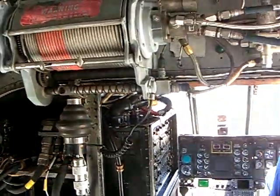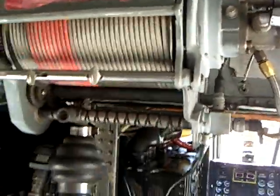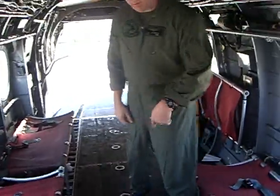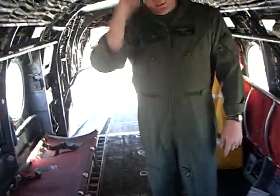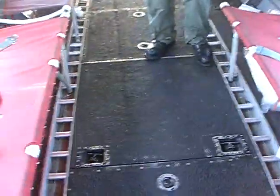We have sort of the electronics closet and the winch — it's a cargo winch. We can pull equipment up onto the aircraft, or we can loop it through the top up here. And where I'm standing, this panel can come out. We call it the hell hole. We can open up the panel and bring Marines up or down as necessary.